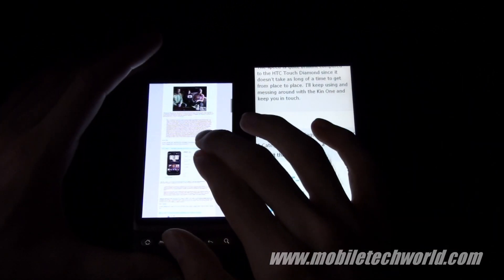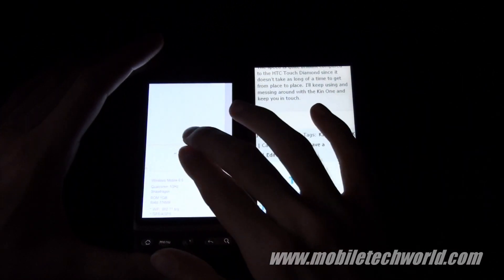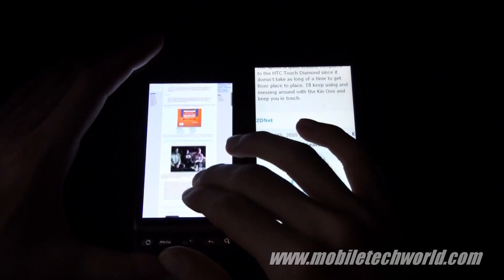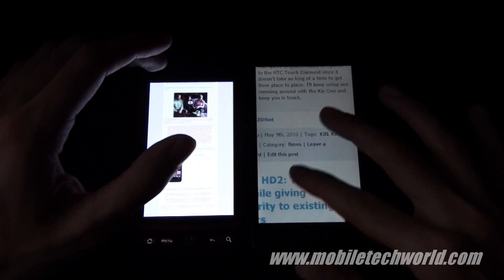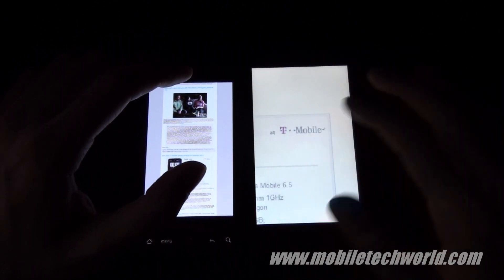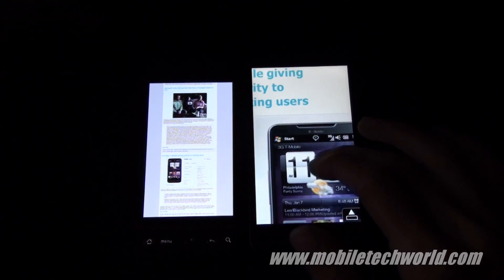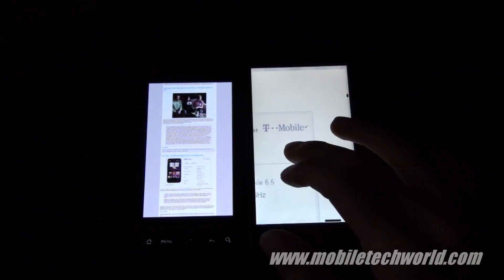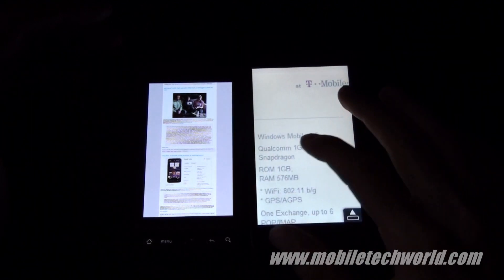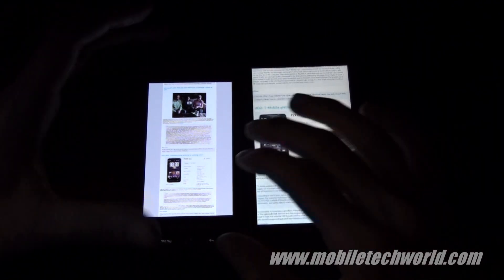As you can see, on the Desire I can easily navigate on a web page without having to use both hands, whereas on the HD2 Opera decides to jump back to the left again due to its reflow feature.